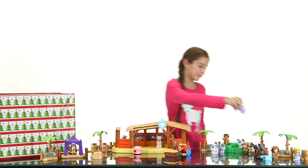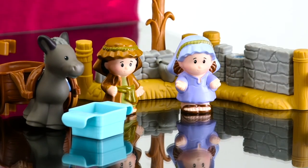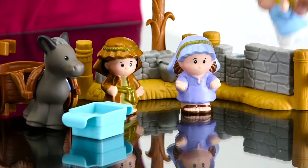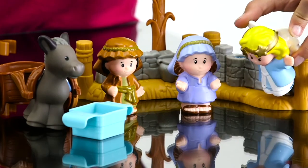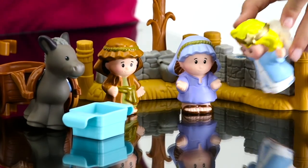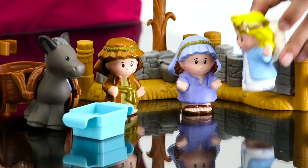This is Mary. She was going to get married to a boy named Joseph. One day an angel came to Mary. The angel said, 'I have good news. You're going to have a baby boy. He is God's son. You've got to name him Jesus. He's going to be the savior of the world.' It happened just like the angel had said.